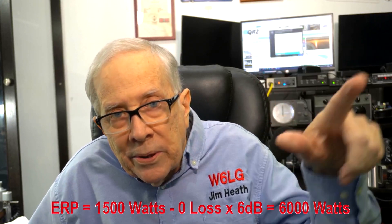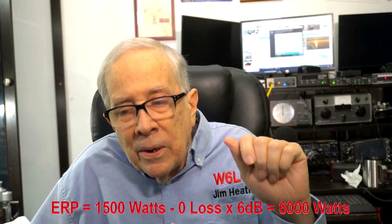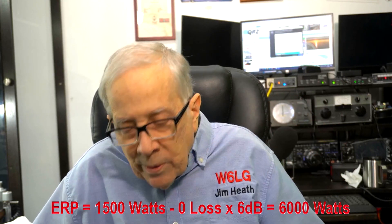I've got a Yaesu transceiver going into the amplifier. The amplifier puts out 1,500 watts. I've got 7/8 inch hardline going back to the tower, and an LMR-400 going up the tower to a 3-element Yagi that has 6 dB gain, or 4 times. I'm going to exaggerate slightly: 1,500 watts gets to the antenna, the antenna has 4 times gain, so the ERP is 6,000 watts.